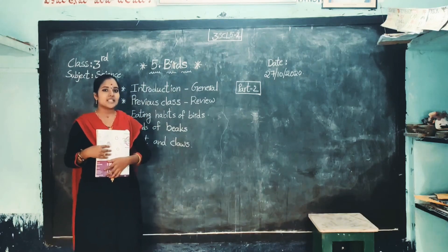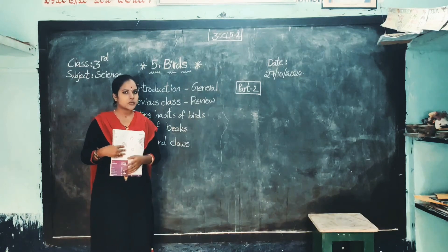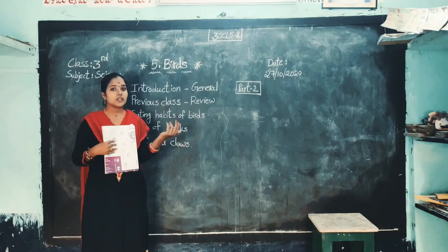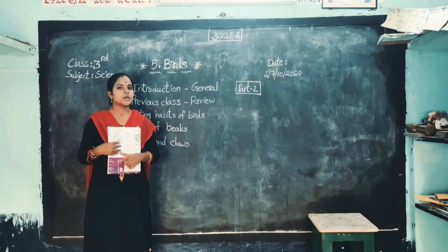Children, how many members see the videos? Okay, very good children, don't waste your time. Watch the videos and understand the topic. So many times I told you that after watching the video, you must need to read a textbook. So as soon as possible, take the textbook children.